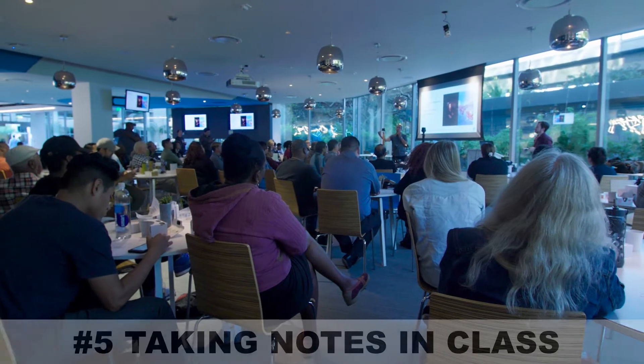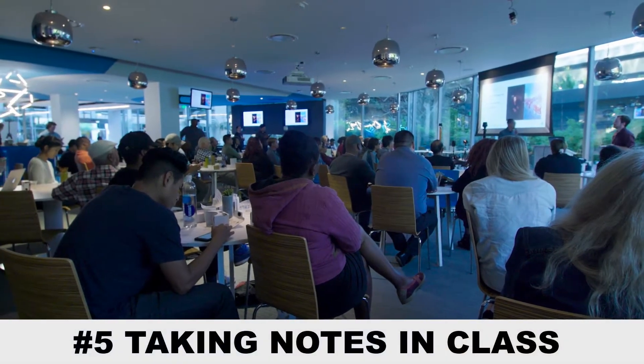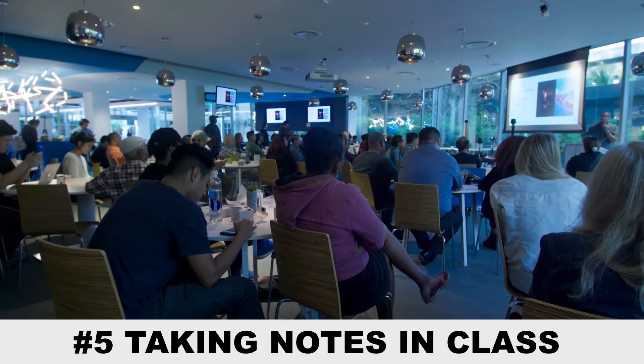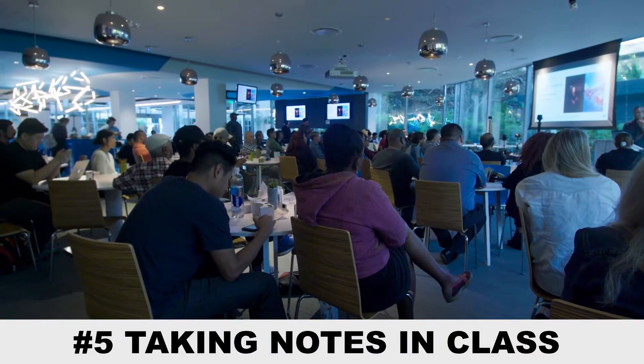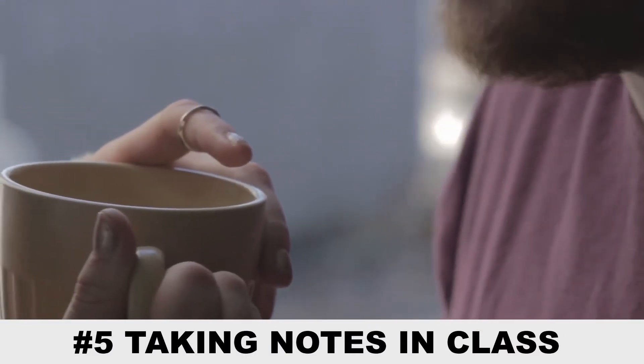An obvious but important tip is taking notes while in class. You should expand your recent recollection of a lecture on your notes as soon as you can to boost your initial learning. If you don't understand something, ask a classmate or even your instructor right after class.